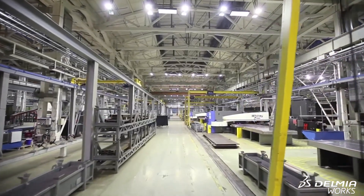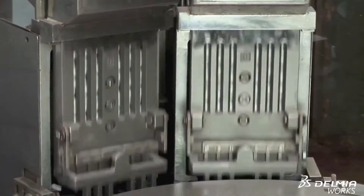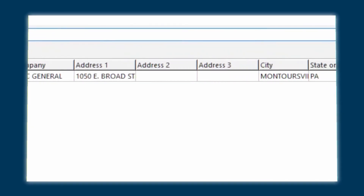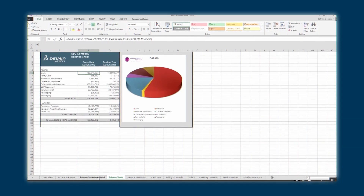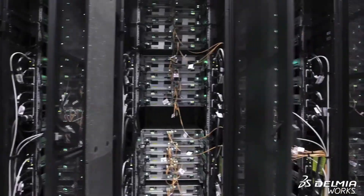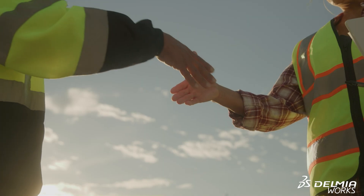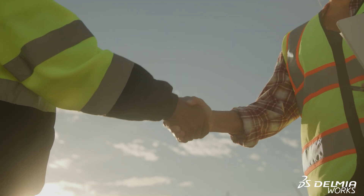A quick shout out to our title sponsor, Delmia Works. If you're a repetitive or batch process manufacturer — whether make-to-stock or make-to-order — Delmia Works is designed with you in mind. They're an end-to-end ERP built specifically for SMBs and mid-market manufacturers who need help managing repetitive operations on the shop floor and full operational visibility without bolting together a dozen different systems. You can deploy on-premise or in the cloud, choose perpetual or subscription licensing, and work with either their direct teams or a robust partner network across North America and worldwide. Check them out through the link in the description.